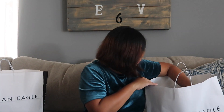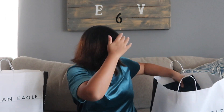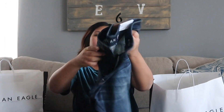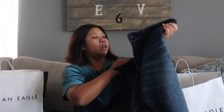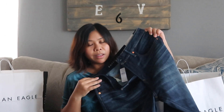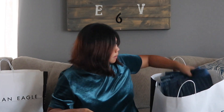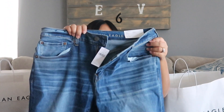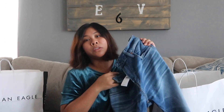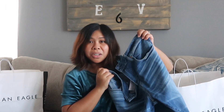Now I'll show you what Ron picked up. I got two pairs of jeans and he got three — two jeans and one slack material. His first pair is an athletic fit at $49.95, and his second pair is also an athletic fit at $49.95. They had a buy one get one half off sale, so both pairs came out to be about $35 each. They're two different washes as well.